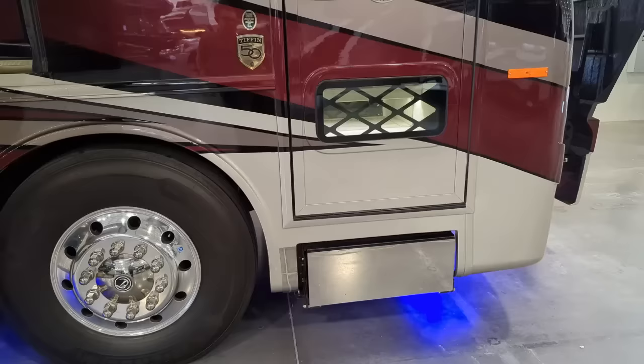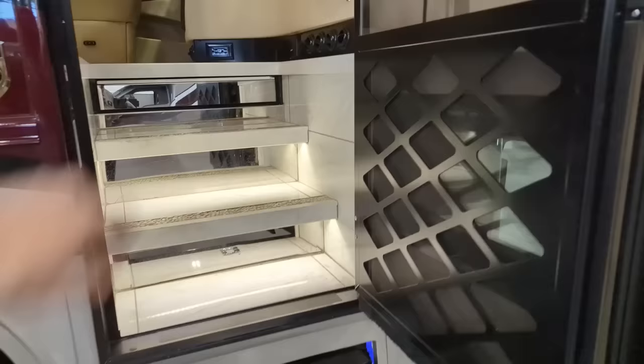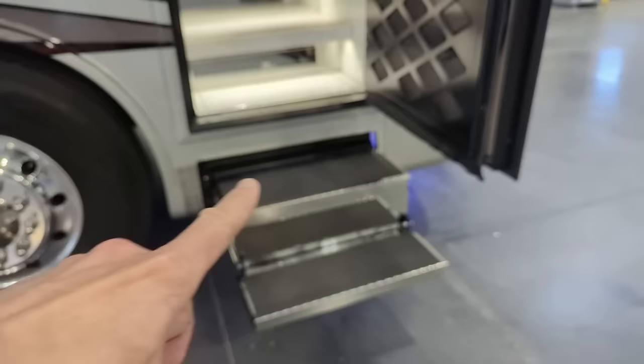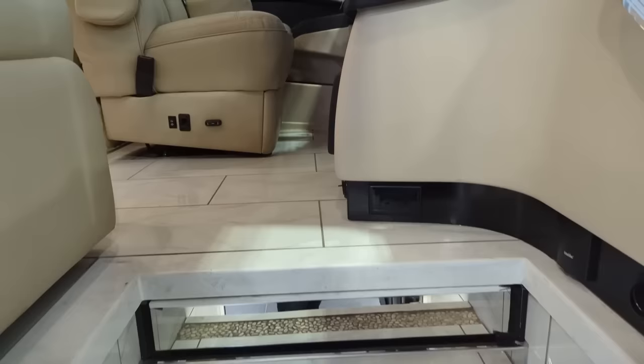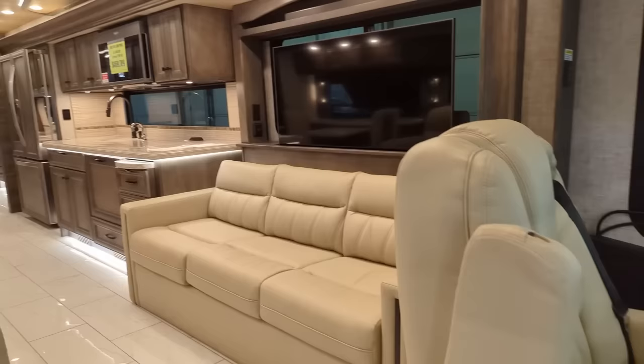Okay, let's step inside and take a look - show you guys what we've got going on here on this brand new 45FP. Notice a solid stair system comes out, it's all chrome, matches the chrome all the way around the bottom of the coach, and that is solid when you step on it. Love the entrance on these - the floor plan on this is wonderful, plenty of space.